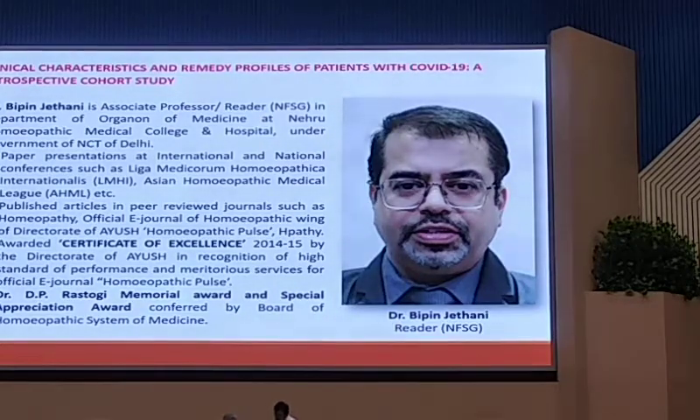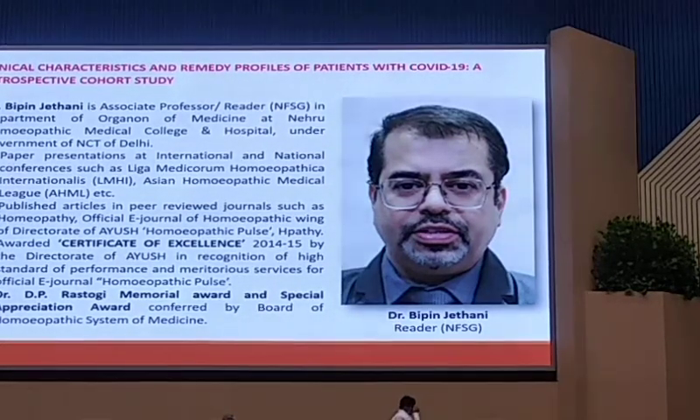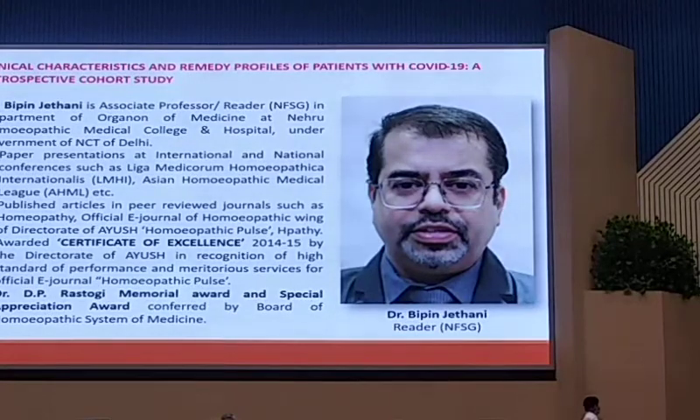My clinical experience and research experience on a paper we undertook at Nero-Hombeding Medical College.